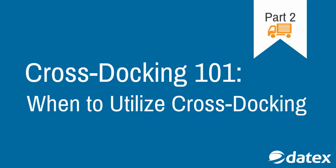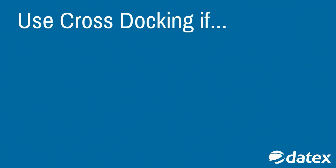Cross-docking, while a fairly simple process, helps to increase operational efficiency in highly complex supply chains. Each business's supply chain varies in complexity due to a multitude of factors. These factors determine how and when cross-docking should be used.